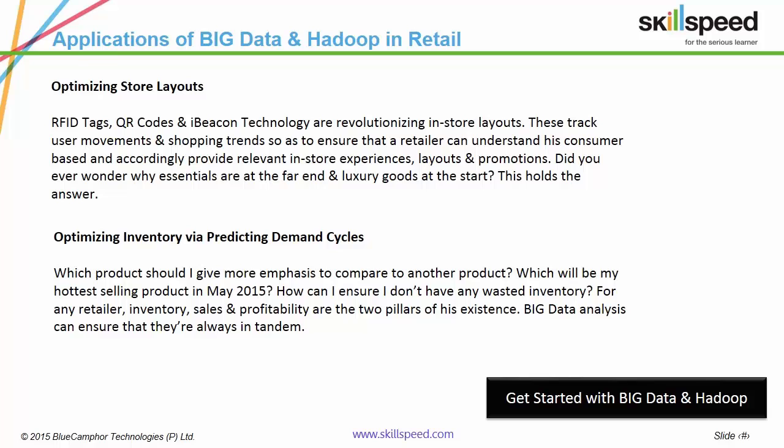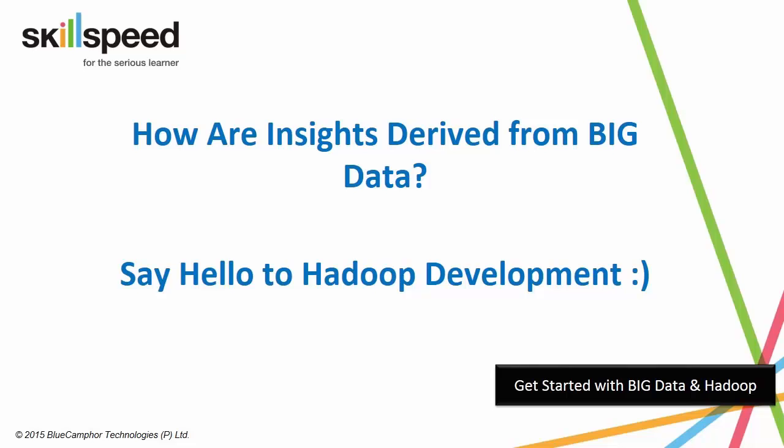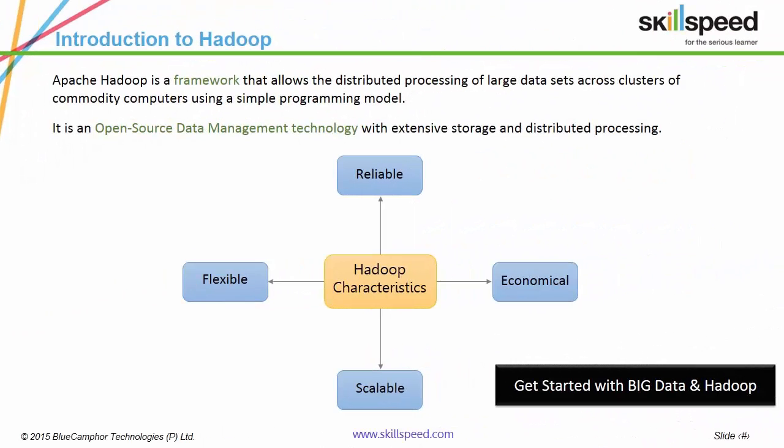What framework enables the derivation of these insights? Hadoop. What is Hadoop? It is an open-source framework which allows the distributed processing of large data sets across clusters of commodity computers via simple programming models. Hadoop is the most powerful, scalable and economical data management framework in the world today.